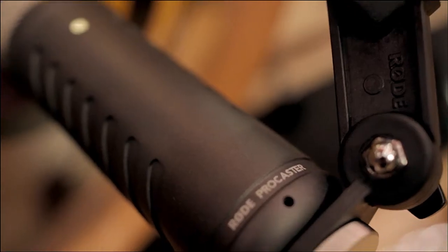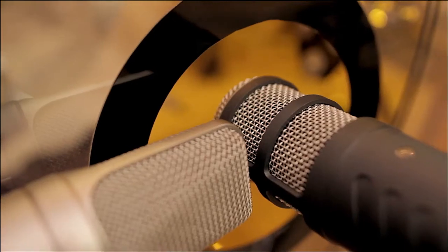So the Procaster being a dynamic mic, you've got that because it can handle the transient easier, and then the NT2A is just picking up that real low thud and the high detail. That's right — the Procaster was a really nice, kind of woody texture. Once we put it inside the kick drum it had a really good response, and being a dynamic, it did handle the SPL really well.